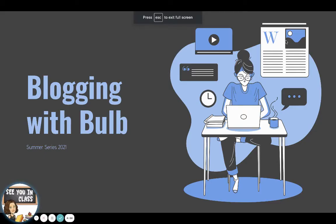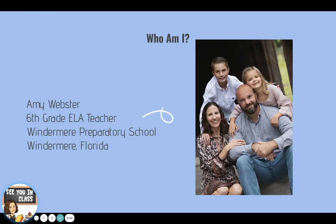Hi, thank you for joining me for a little snippet of blogging with Bulb for the Summer Series 2021. My name is Amy Webster. I'm a 6th grade language arts teacher at Windermere Preparatory School in Windermere, Florida. I am just finishing up my 17th year of teaching and my 14th year at Windermere Prep.